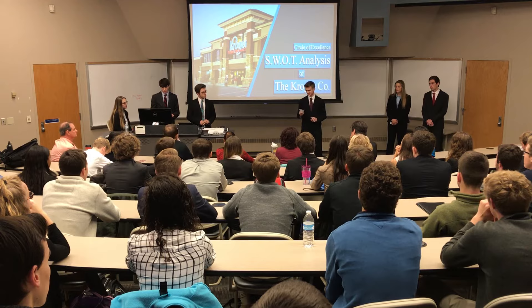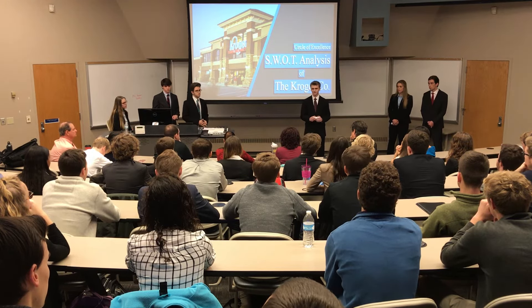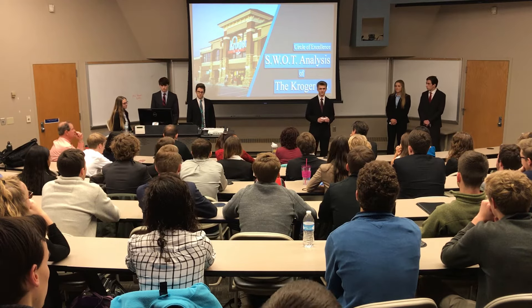Such a big mission statement comes with six key values: honesty, integrity, respect, diversity, safety, and inclusion. Today we'll be going over the strengths, weaknesses, opportunities, and threats, as well as a few solutions at the end.